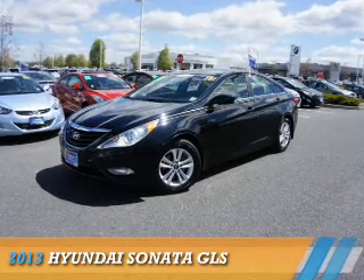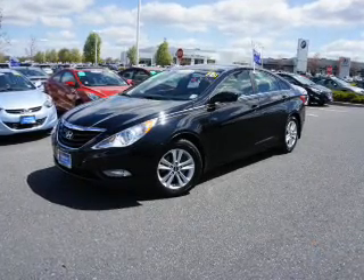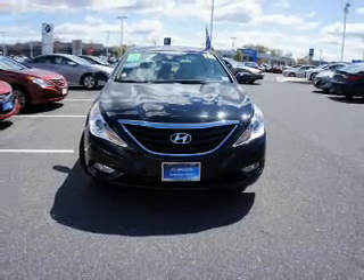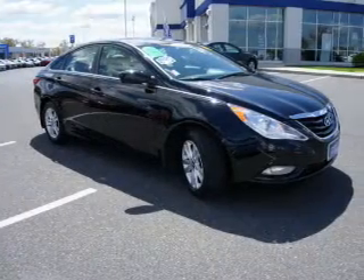Presenting the 2013 Hyundai Sonata. It's powered by front-wheel drive, a 2.4-liter four-cylinder engine, and an automatic transmission.